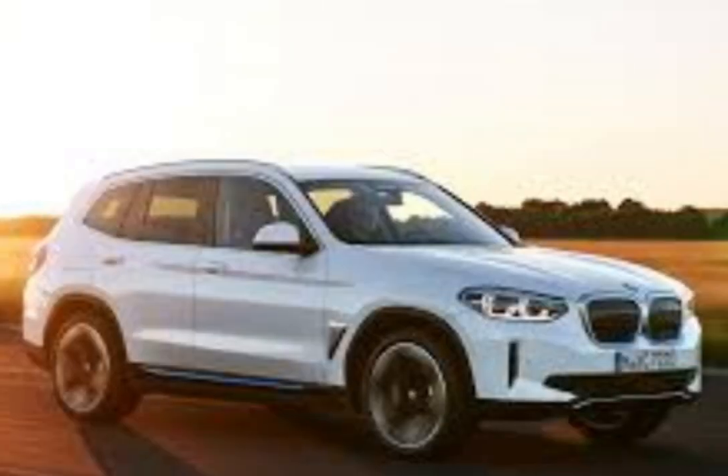But what's it like to drive? The 9.3 is powered by a single electric motor, delivering 286 horsepower and 400 newton meters of torque. It may be an electric SUV, but don't be fooled — this thing moves. It'll get you from 0 to 100 kilometers per hour in just 6.8 seconds, with a top speed of 180 kilometers per hour. And thanks to BMW's rear-wheel drive setup and adaptive suspension, the handling is sharp and precise, just like you'd expect from the brand.